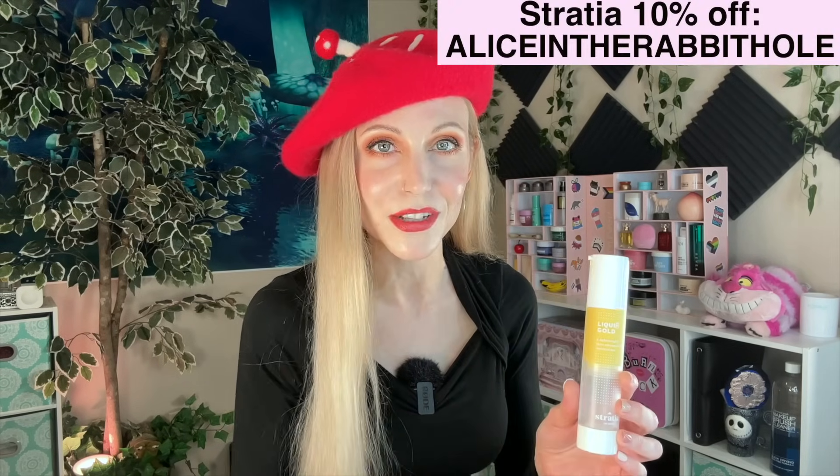I still don't have the new packaging but eventually I will. I do have a code with Stratia — I still buy my own products and I think I've bought everything in this video — but yes, I do have a Stratia code. I'll include it on the screen and in the description box below.